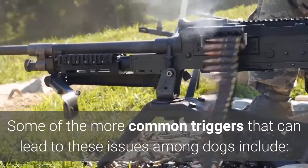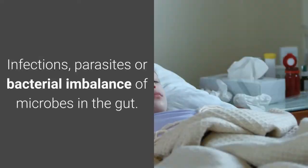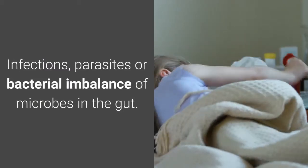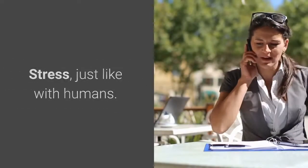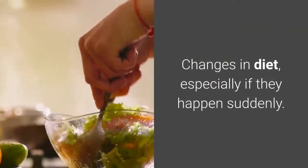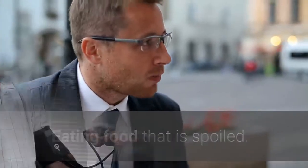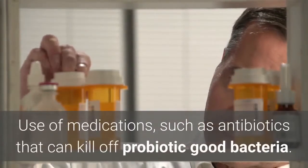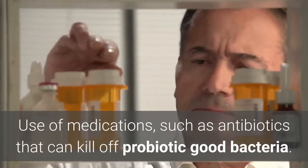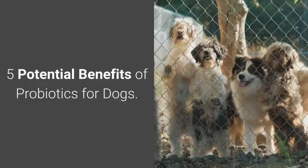Some of the more common triggers that can lead to these issues among dogs include: infections, parasites or bacterial imbalance of microbes in the gut; stress, just like with humans; sudden changes in diet; eating spoiled food; old age; and use of medications such as antibiotics that can kill off beneficial probiotic bacteria.